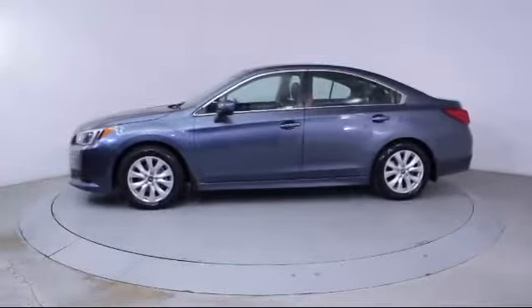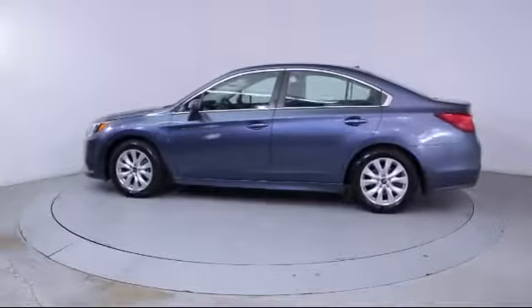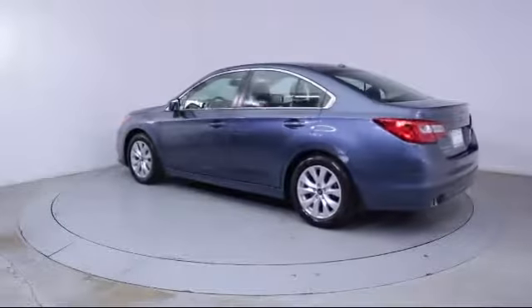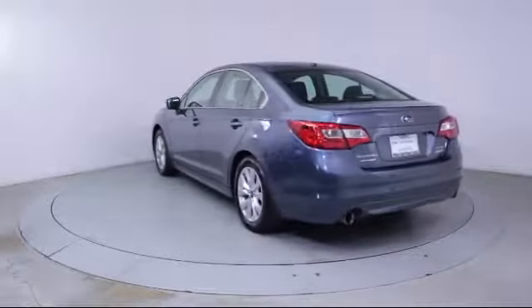It also features a CD player, power windows, side airbags, anti-lock braking, telescoping steering wheel, tilt steering wheel, and has less than 40,000 miles on the odometer.